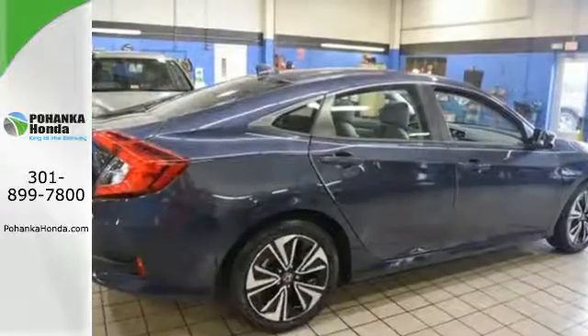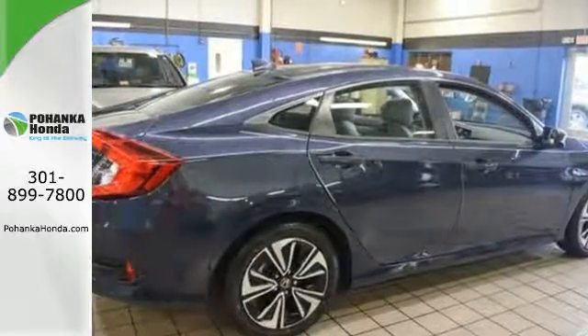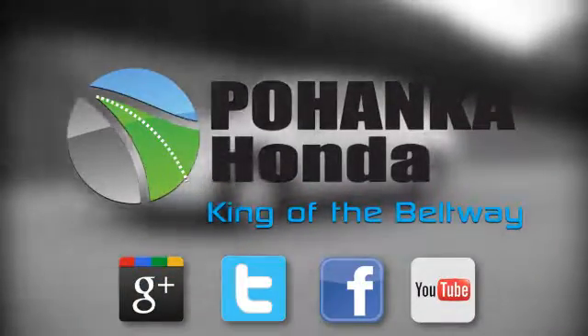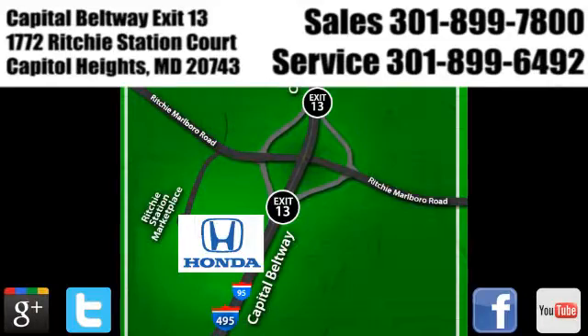Climb inside this overachieving Honda Civic. Drive yours home today. Visit Pohanka Honda, King of the Beltway. We're conveniently located on the Capitol Beltway at Exit 13, 1772 Ritchie Station Court in Capitol Heights, Maryland.